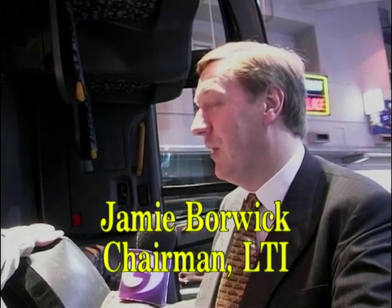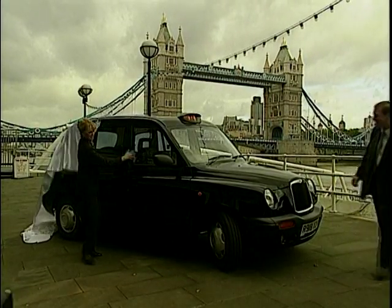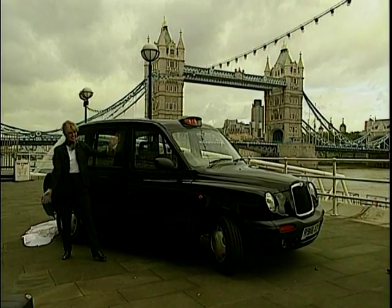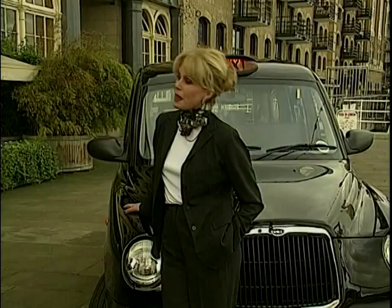We've stopped production of the Fairway taxi, which we've been making since 1959, and we're replacing it with the wonderful new TX1, which is first being shown to the public at the London Motor Show. But I didn't realise you were actually halting production of that familiar, much-loved shape. I mean, that's gone.